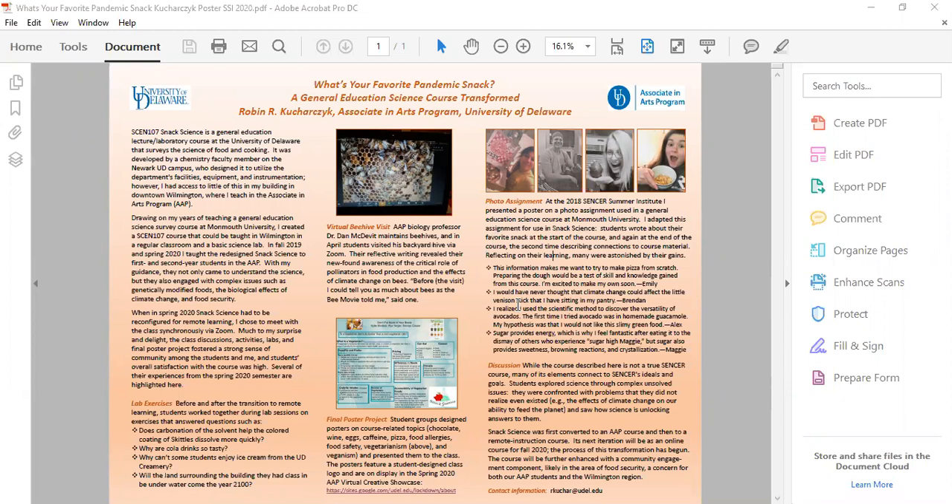It was designed by a UD chemistry faculty member on main campus and it utilized facilities, equipment, and instrumentation that I had no access to in my building on the Wilmington campus. I therefore transformed Snack Science into a course that could be taught in a standard classroom and a basic science lab.